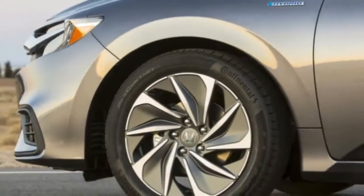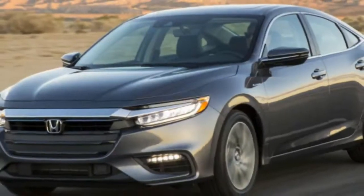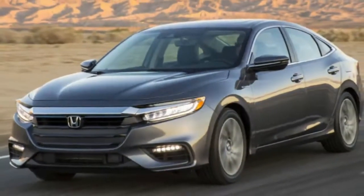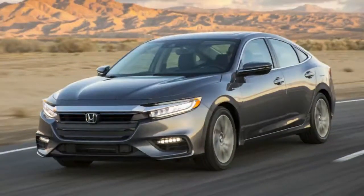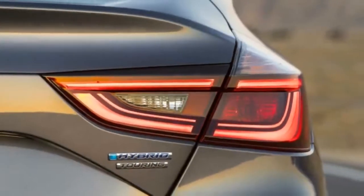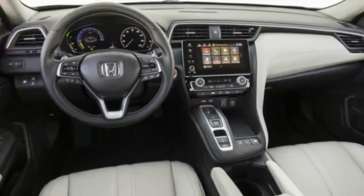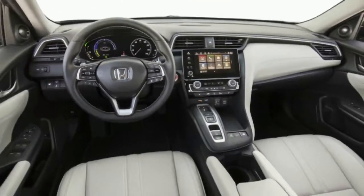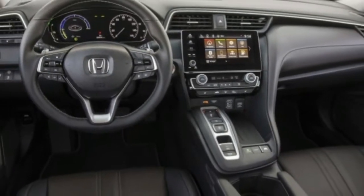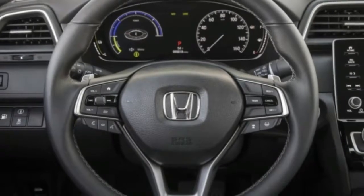The 2019 Honda Insight aims for 55 miles per gallon in the city. Honda already showed us what the new Insight hybrid would look like with its barely disguised concept at Detroit. Now Honda is showing the production model, and on the outside it looks identical to the concept except for the lack of tinting on the lights and windows. The production car also reveals its interior, and Honda has finally provided the details on its chassis and powertrain.